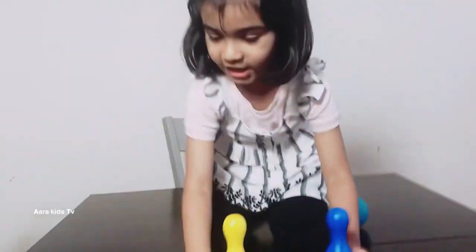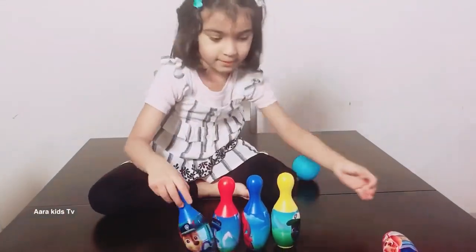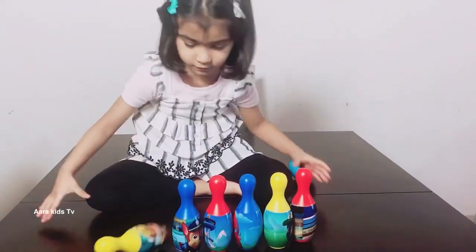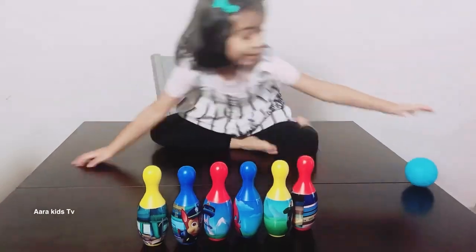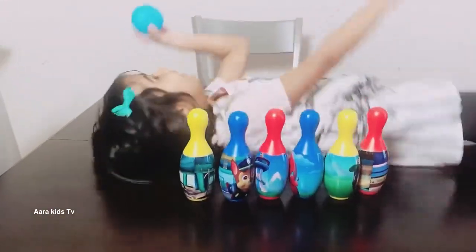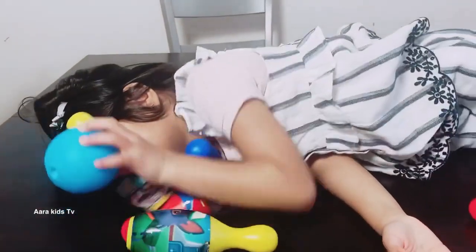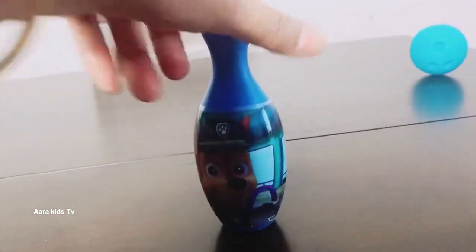Let me show you a trick. Mama, watch this — this is going to be the coolest trick you ever saw. I'm going to show you something. All of them fell down! Let's put them back.